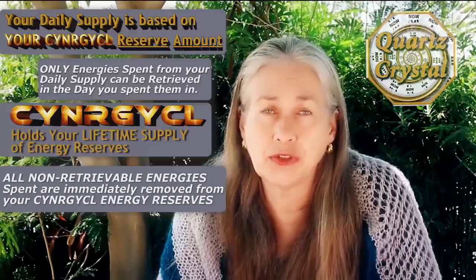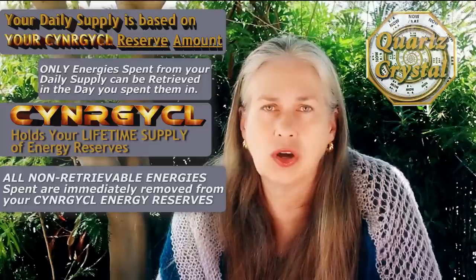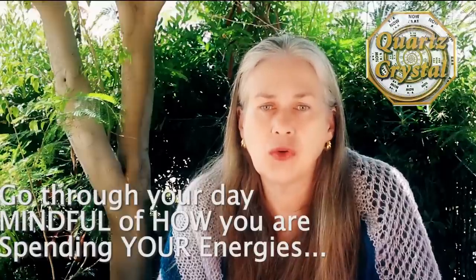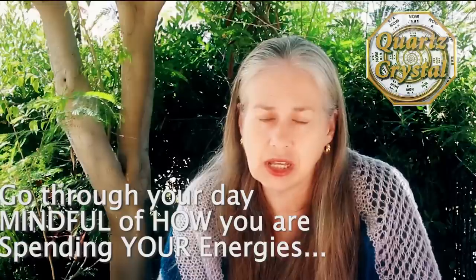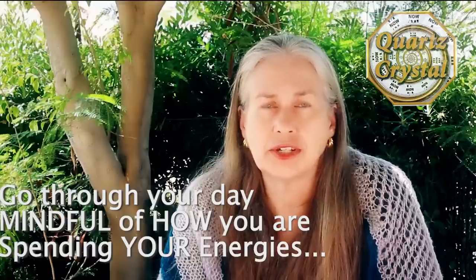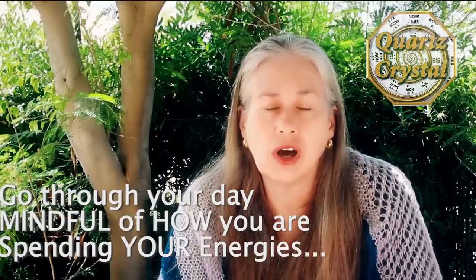You cannot reach the higher planes and dimensions within this game without having a higher synergy cell reserve. That is now possible for every single source player in this game. Go through your day mindfully — mindful of how you are using your energies and whether they are retrievable or not. There are many energies that are not retrievable, and that is a video of its own.